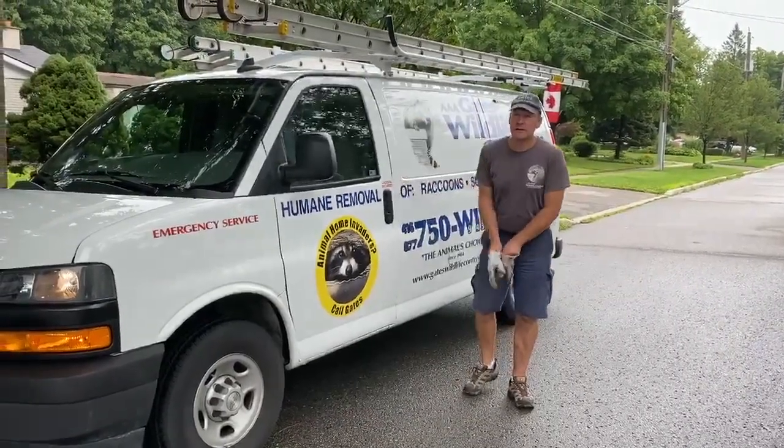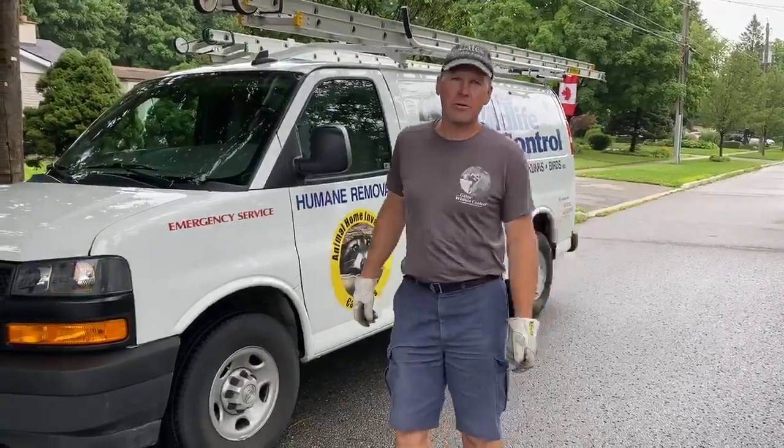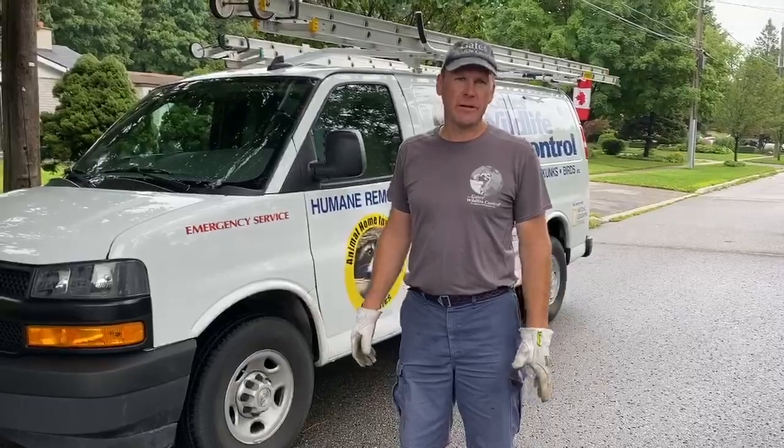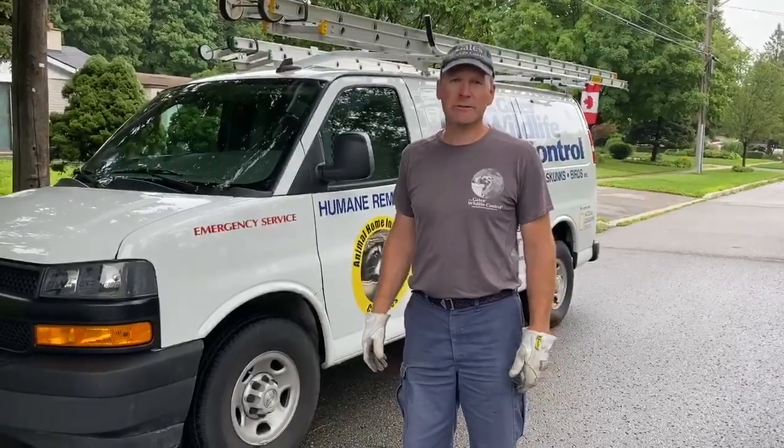We got a call for a snake in a shed. Going by the photos we're not sure if it's native or not, but it doesn't look like it, and it looks pretty large.